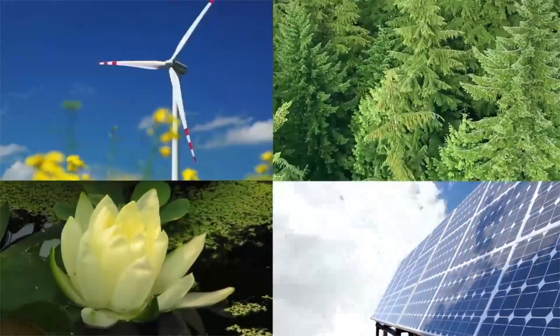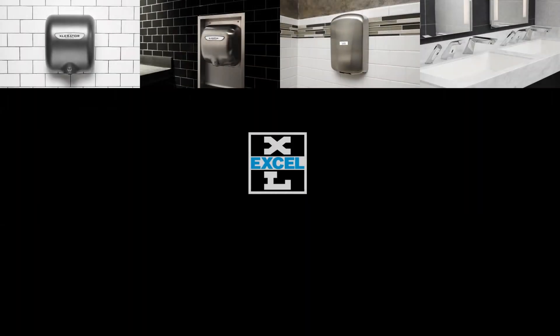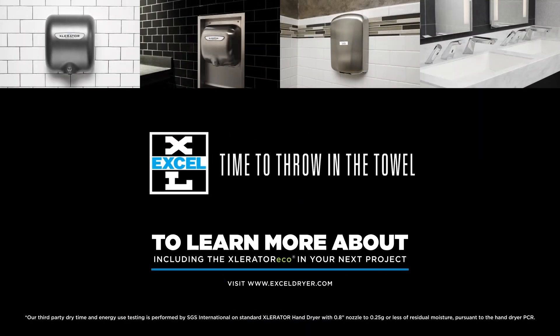Get on the cutting edge of green restroom technology with the Accelerator Eco. Accelerator Eco — time to throw in the towel.